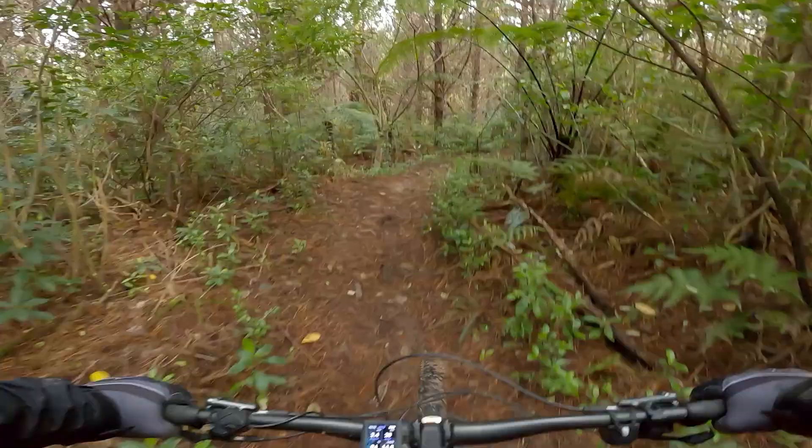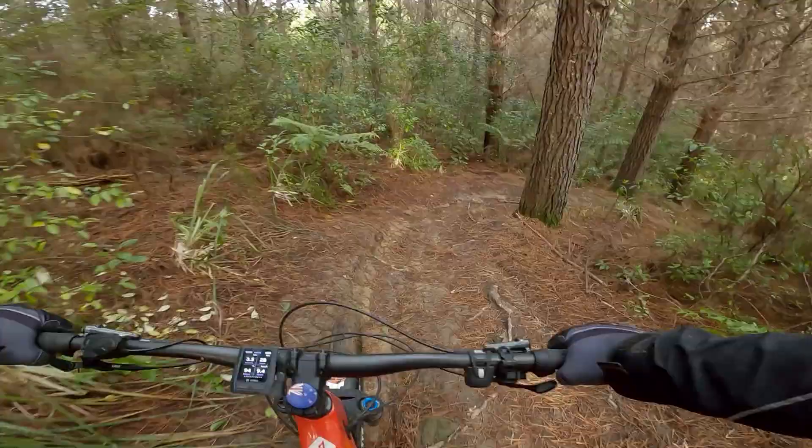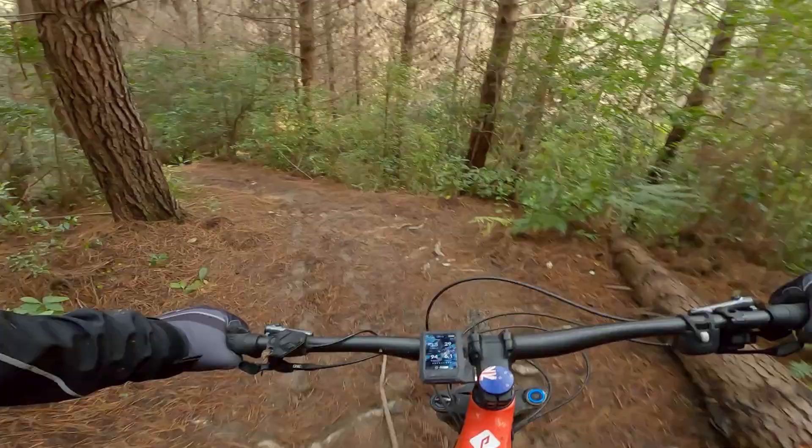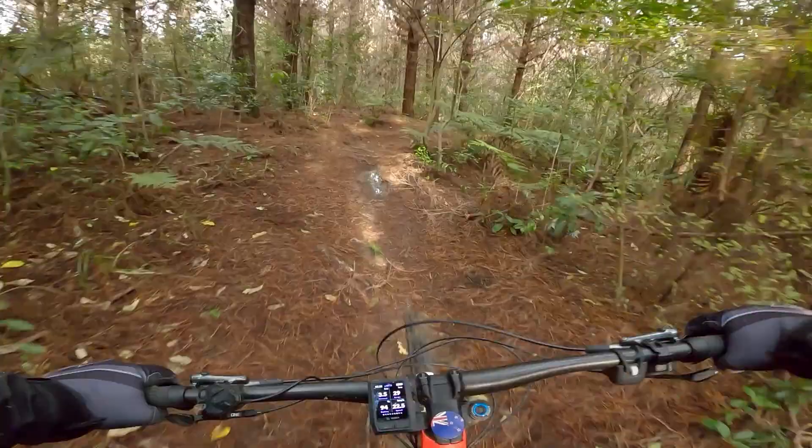Now if you're wondering why this track is called Baconator — it's quite an old track out here at Riverhead, but the police force had a downhill race, so I guess that's where Baconator came from. This stuff is super greasy today. You can just feel both wheels going all over the place. In summer it rides completely differently. The back just went — might need to let some air out I think.